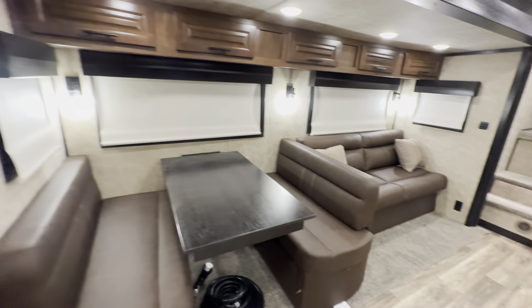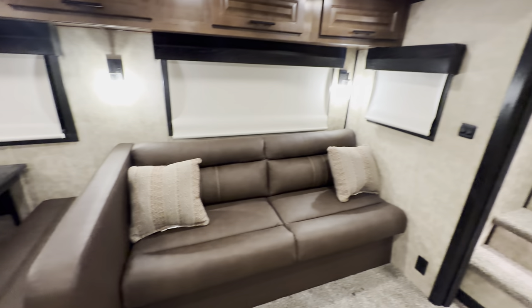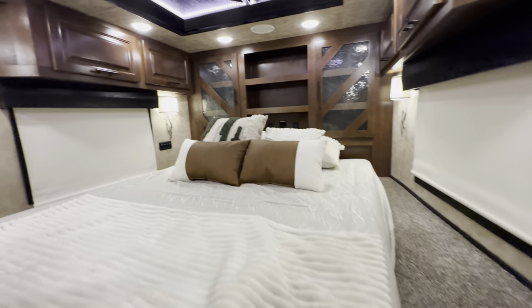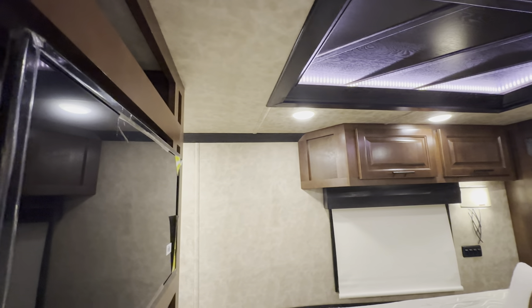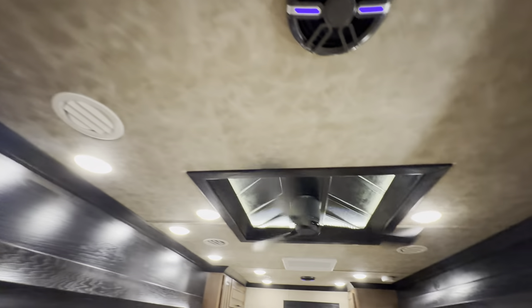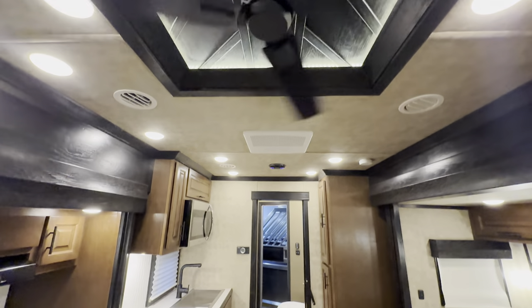Nice storage too. Your second slide-out is a 12-foot slide-out with a sofa and a dream dinette — both of those easily convert into beds. You'll also notice that center entertainment with the dual steps up to the bed. Check out how residential and modernized it is up here with the all new tray ceiling and all new look and feel up in the gooseneck.